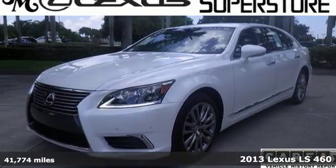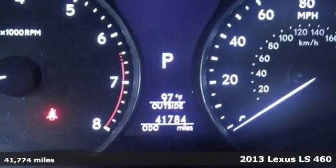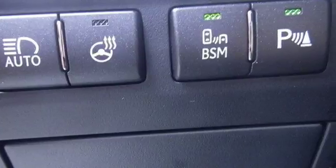Here's a 2013 Lexus LS460. It meets every expectation of refinement and luxury, offering an excellent combination of comfort, space, and features.